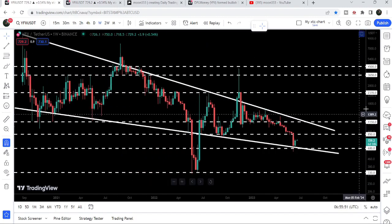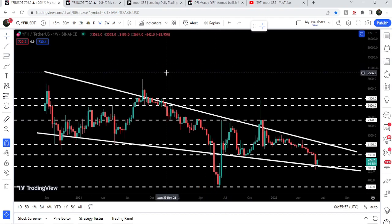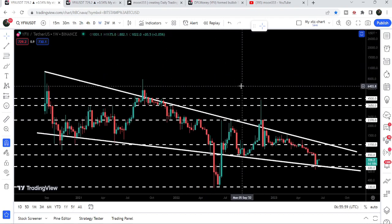The final target, once the price is able to break out this bigger falling wedge pattern, will be here at the top of the wedge, which will be approximately at $10,000. So this was the update so far.